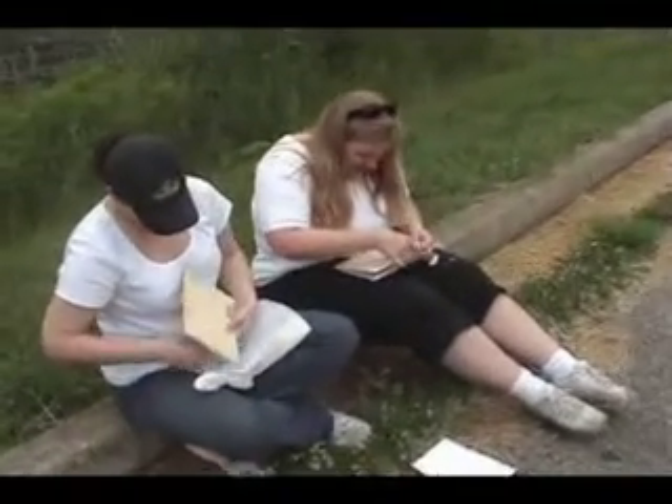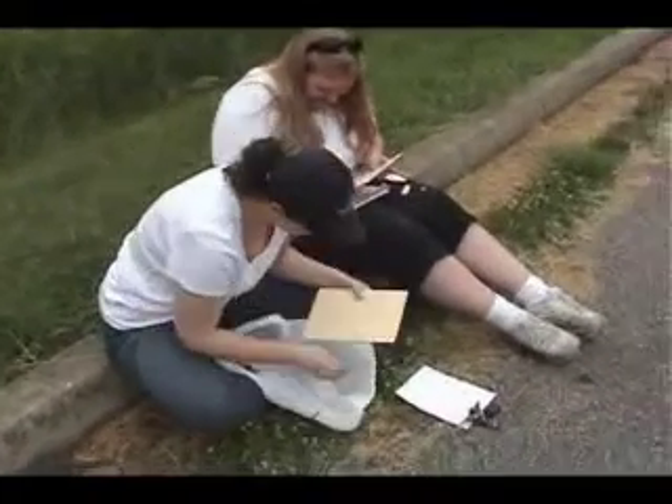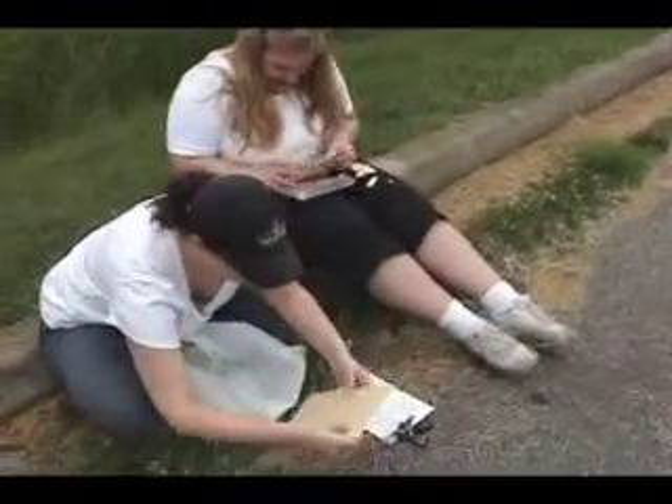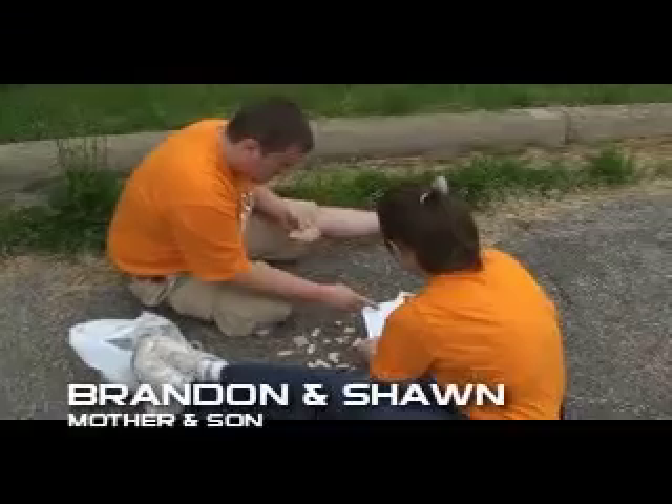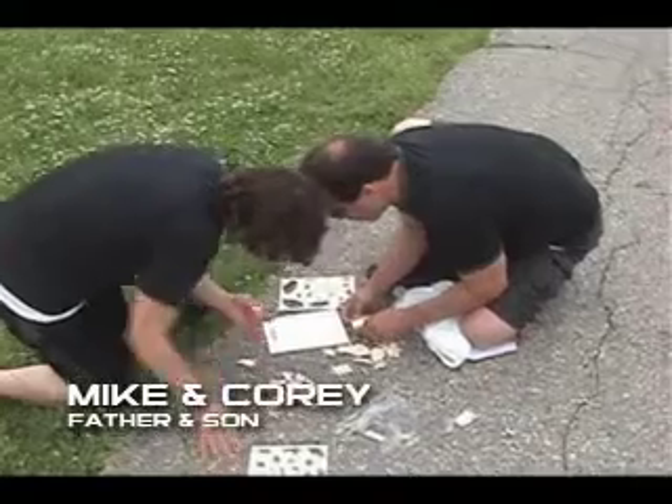If you need to assemble instructions, please read carefully. Take care to...